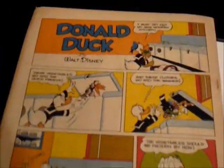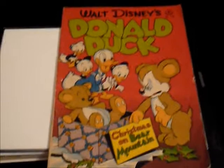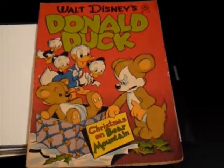This is a nice copy — 1947. First appearance of Scrooge McDuck. A Holy Grail comic for me.